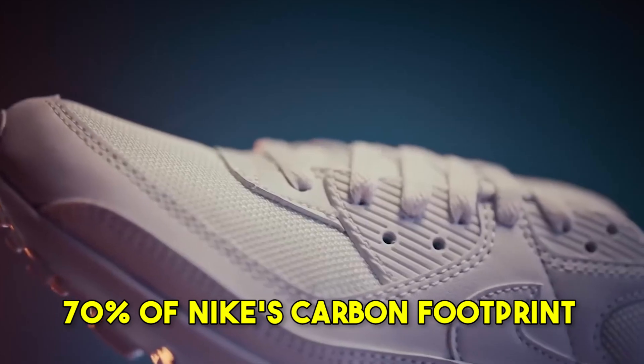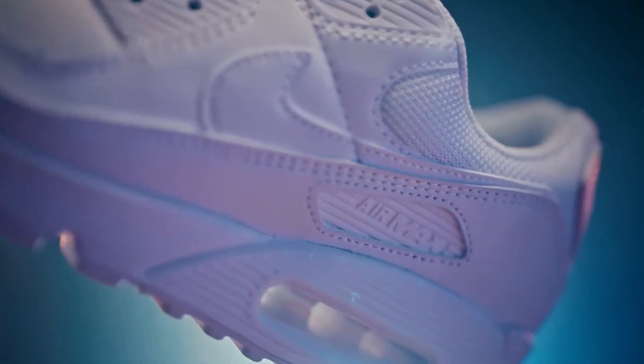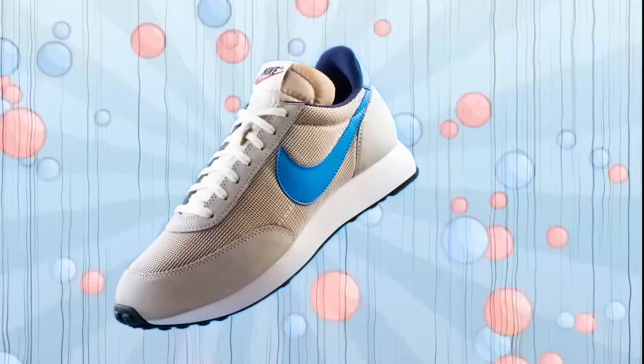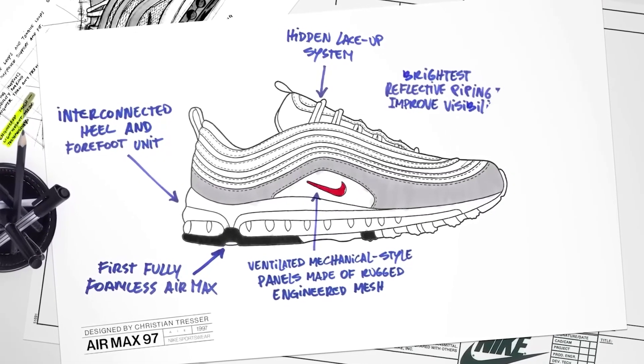About 70% of Nike's carbon footprint comes from production materials, making these design decisions crucial for sustainability. As the digital design wraps up, the final 3D models are ready to become real shoes. The designs go straight to computers on the factory floor, keeping the original vision intact throughout manufacturing.